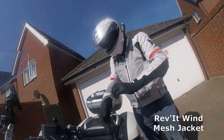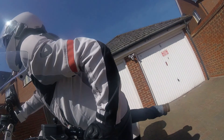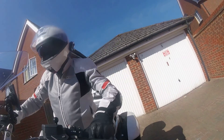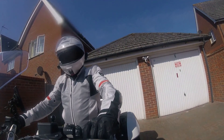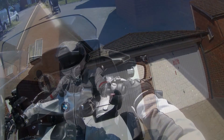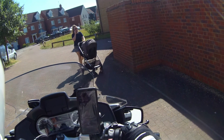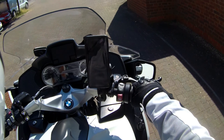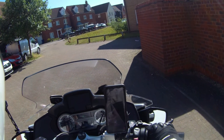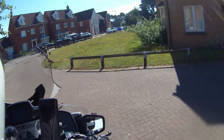I bought this jacket in America, in Virginia, because I needed something to reflect the sunlight. In Virginia it gets into the 40s and riding the motorbike is a little toasty. Here we go — look for that young lady to go by, and tally ho, off we jolly well go.